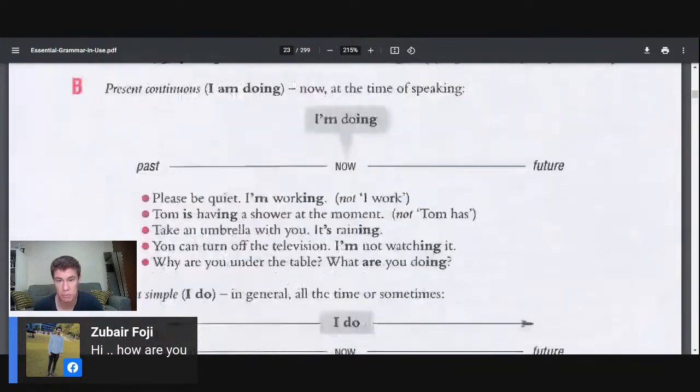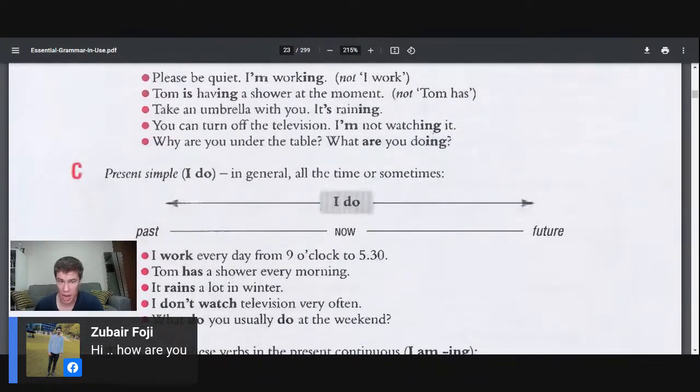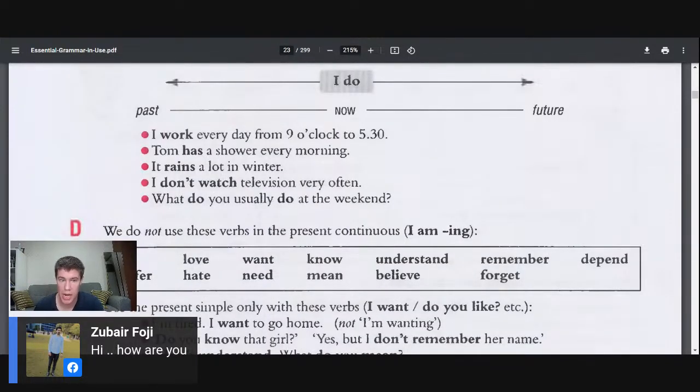The present continuous 'I am doing' is for now, at the time of the speaker. 'Please be quiet, I'm working.' Not 'please be quiet, I work.' 'Tom is having a shower at the moment.' 'Take an umbrella with you, it's raining.' 'You can turn off the television, I'm not watching it.' 'Why are you under the table?' The present simple 'I do' is for in general, all the time, or sometimes. 'I work every day from 9 o'clock to 5:30.' 'Tom has a shower every morning.' 'It rains a lot in winter.' 'I don't watch television very often.' 'What do you usually do on the weekend?'